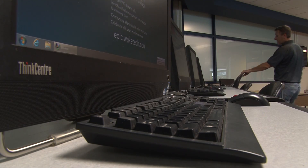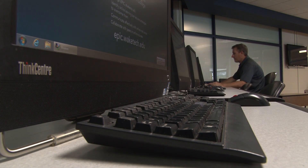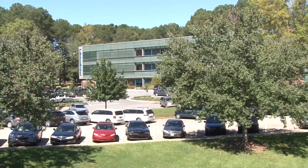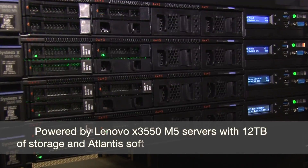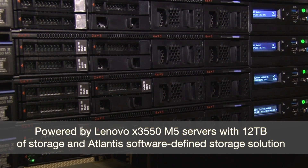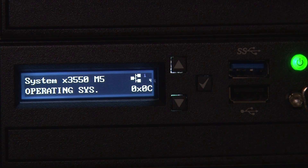Online campus is our second largest campus here at Wake Tech, second only to the main campus. We serve a large percentage of our students online, and even though it is the second largest campus, it impacts all of the other campuses because of the way that it's implemented. With the Lenovo Hyperscale solution, we were able to serve all of those students in a reliable and well-performed way.